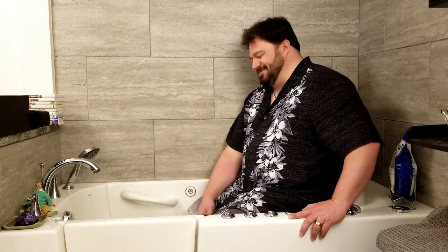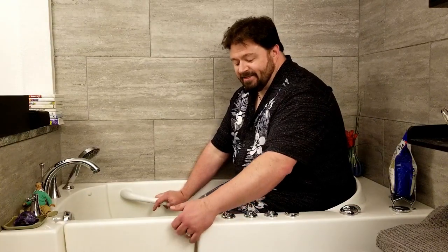Hey nerdlings! This is a bathtub. It's got a bunch of water because you have to fill it to close this, but I have not sat in it yet. I am doing the ice bath challenge because of Sega Head.